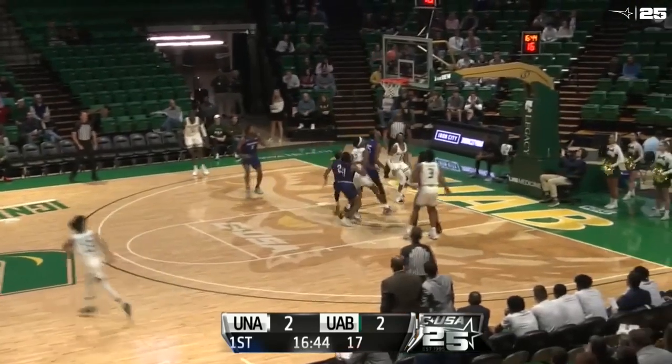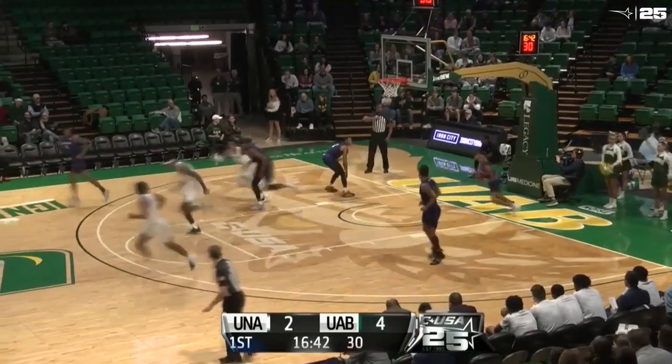Pearson underhands it to Scott Grayson running down the lane. May have gotten away with a walk. He'll lay it up and in off the glass with a left hand. That's where he's really good.